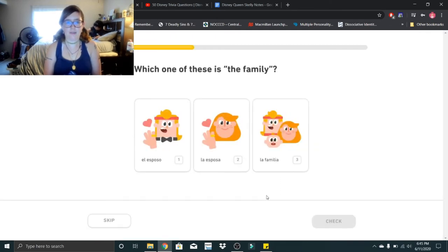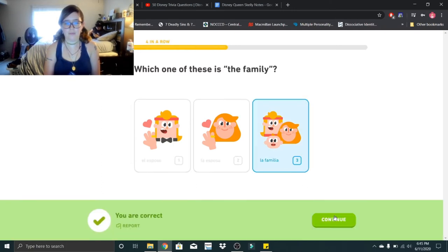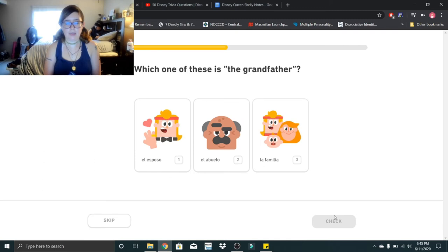Which one of these is the family? That would be la familia. La familia. Which one of these is the grandfather? That would be el abuelo. El abuelo.